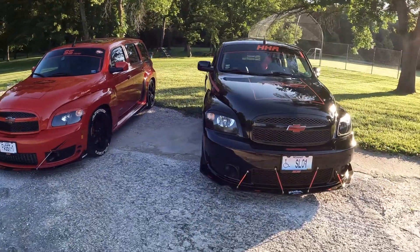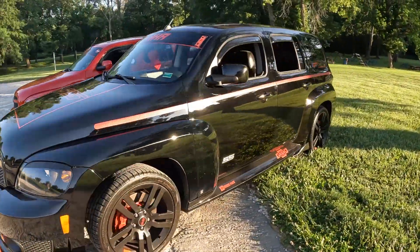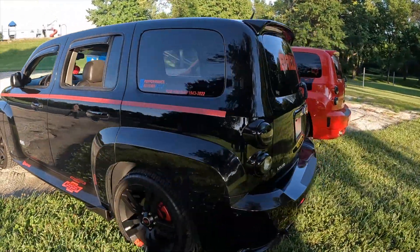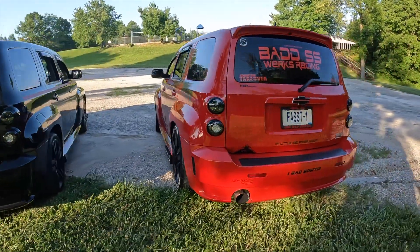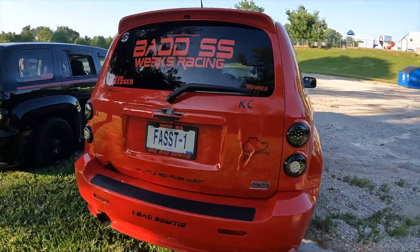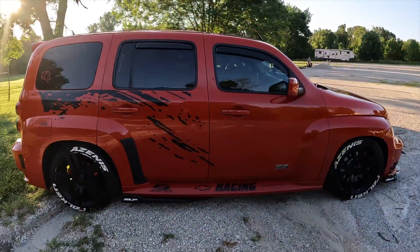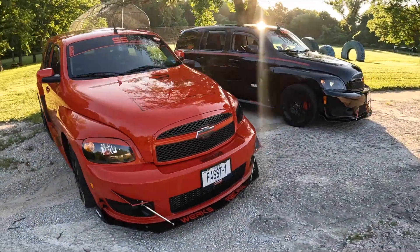The HHR's model years spanned from 2006 to 2011. In 2009 a high performance version called the HHR SS became available, and the model was actually removed in 2010, making these cars rare. So rare in fact that the 2009 is one of 125 and the 2010 is one of less than 40. Over the years these unique cars have developed a loyal following.